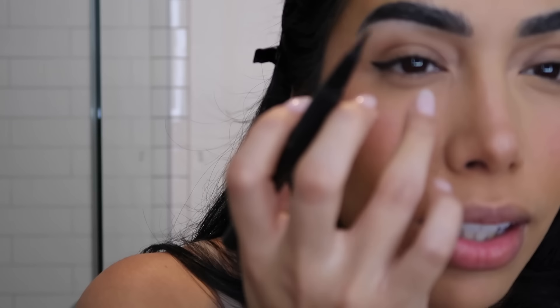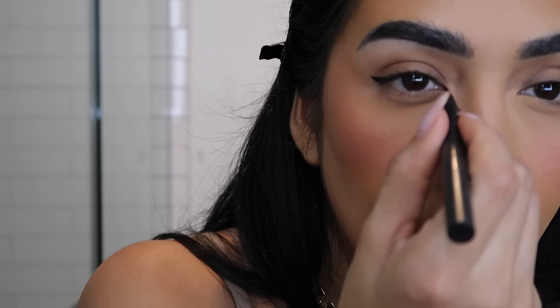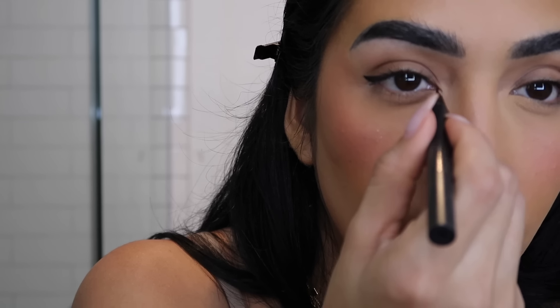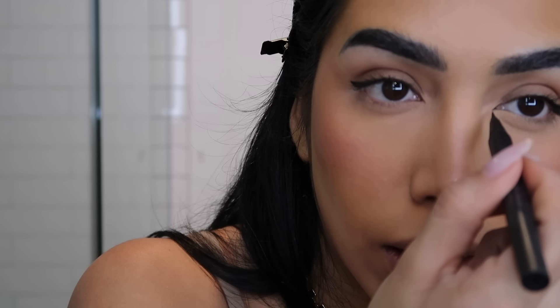You guys have been asking how I do my inner corner liner. I squint my eyes a little bit because it makes everything pull in, and then I lightly follow the line — and that's literally how I do it. Then I'll curl my lashes.